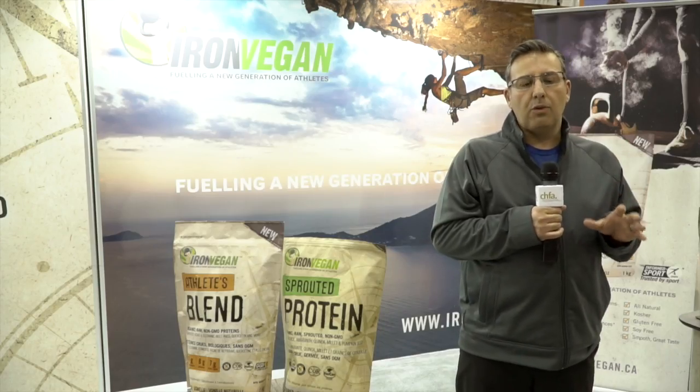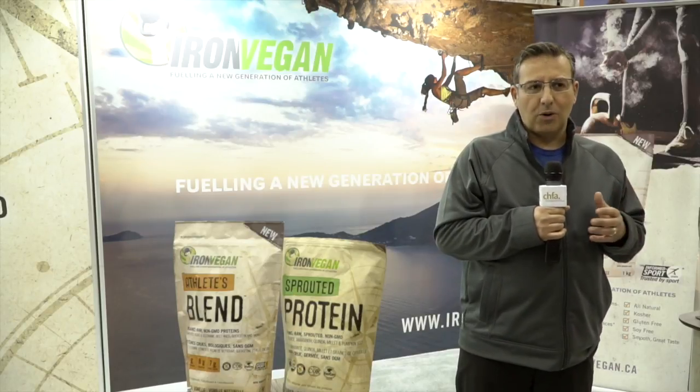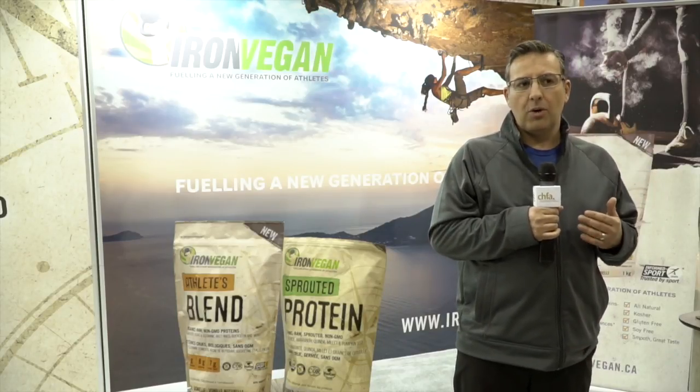But what we've also done that's really quite unique is we've made this product a bit more hardcore — our bigger, stronger, tougher older brother to the Iron Vegan Sprouted Protein. Essentially, what we're trying to do is add a lot of the normal ergogenic aids that have been traditionally reserved for the whey market and we've added them to this vegan protein.